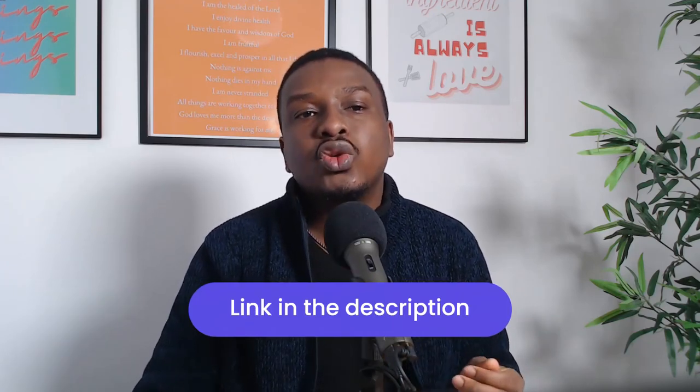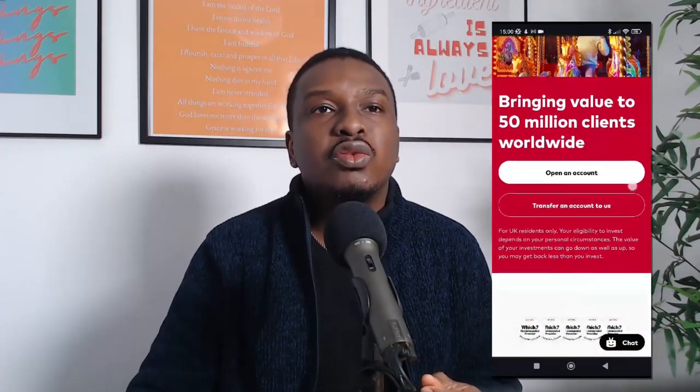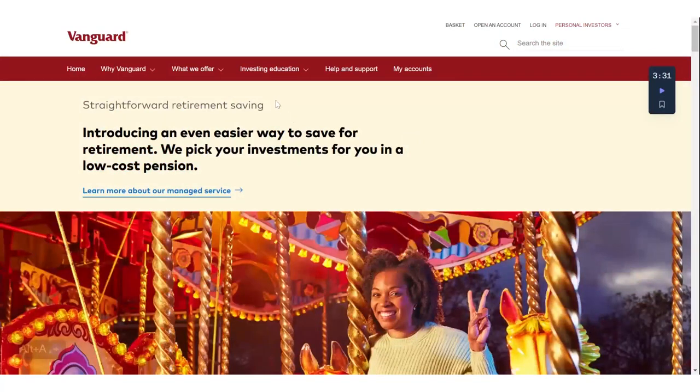Now let's jump to my screen where I'm going to show you how to do just that. Please feel free to pause this video, open up your computer so you can follow along — I don't want you to procrastinate, do this now. If you already have an account, there are timestamps in this video so you can skip to the section you need. It's also important to know that Vanguard doesn't have an app, but the website is optimized for mobile phones and the experience is great. First, go to vanguard.co.uk — all links will be in the description.